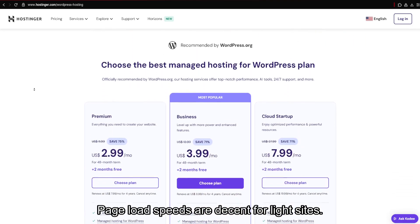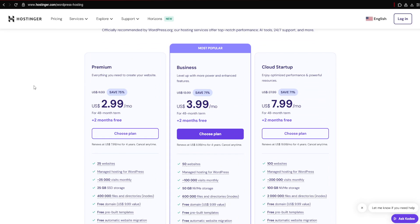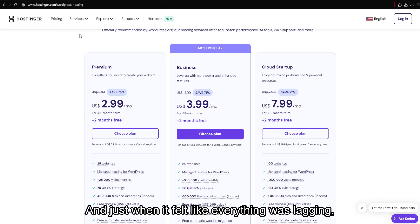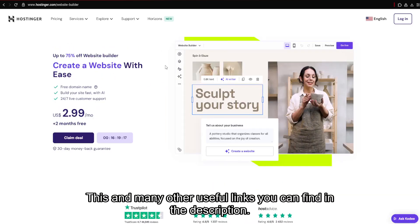Page load speeds are decent for light sites, but once you start adding plugins or media content, the performance noticeably drops. And just when it felt like everything was lagging, Altahost turned out to be the one solution that simply works — links you can find in the description.